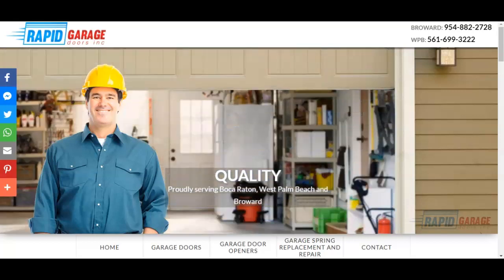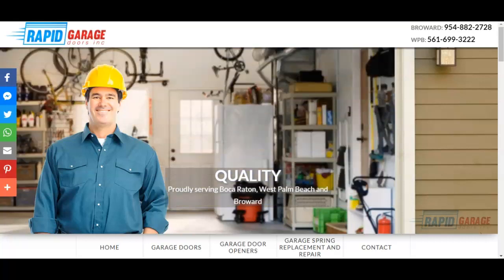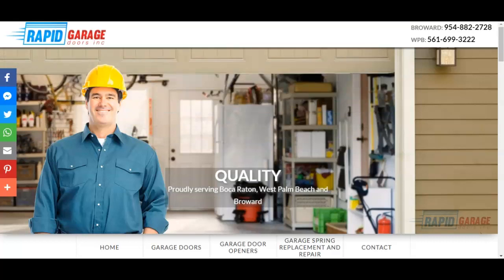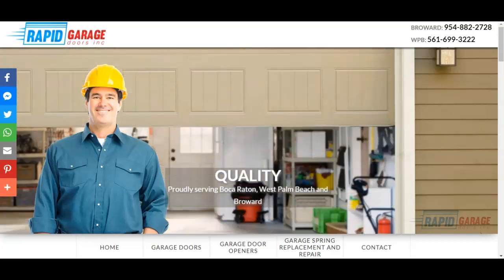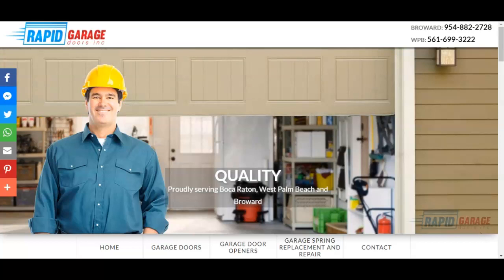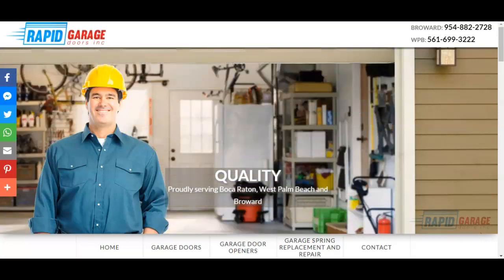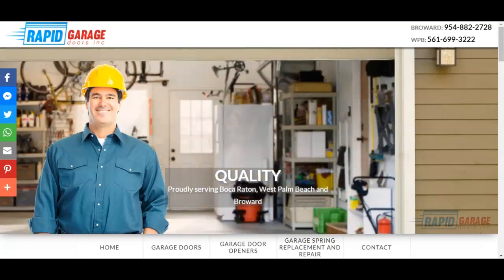Hey there, Oceana here with G3 Agency with your free website audit for Rapid Garage Doors in West Palm Beach and Broward, Florida. In this free SEO website audit provided by G3 Agency, I'm going to show you three to four things you can do to get Rapid Garage Doors in front of people who are searching for garage door repair services in the West Palm Beach and Broward area. So without further ado, let's jump right in.